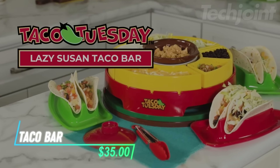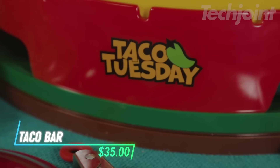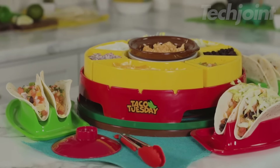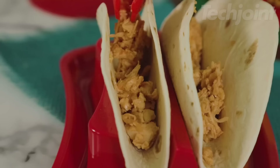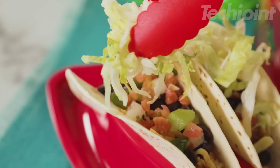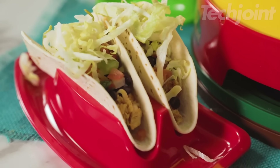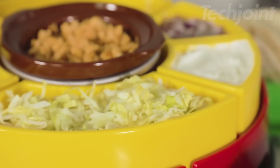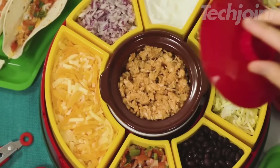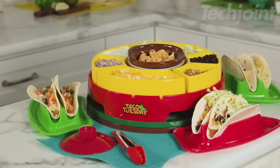This taco bar is a fun and practical solution for taco nights and other gatherings. It features a spinning Lazy Susan design perfect for sharing with friends and family. The kit includes six removable taco plates with dividers, four shell holders, and a warming pot to keep your toppings and fillings at the right temperature. It's not just for tacos — use it for nachos, fondue, or even chocolate and marshmallow setups.